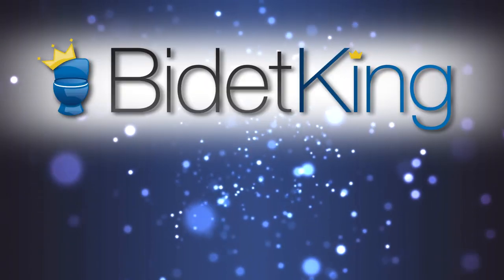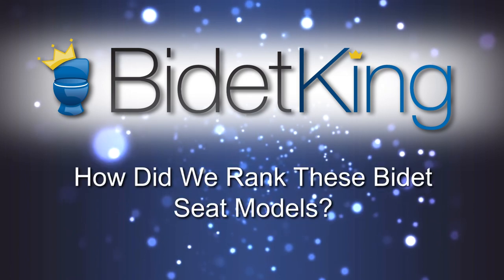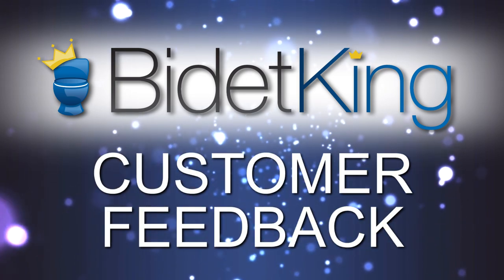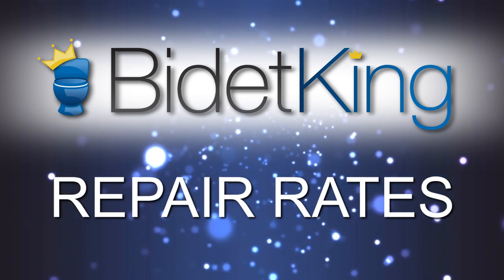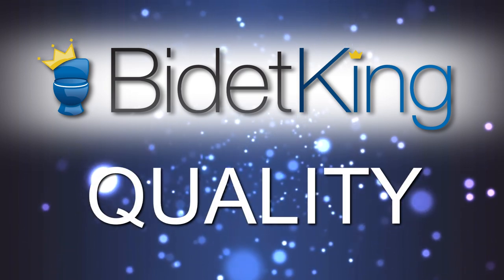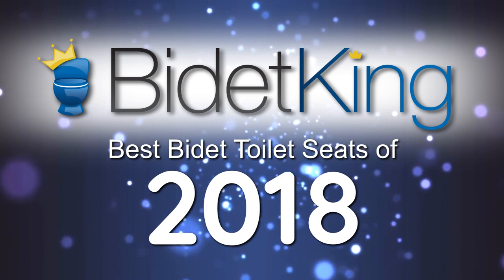Welcome to Bidet King's Picks for the Best Bidet Toilet Seats of 2018. How did we rank these bidet seat models? We combined customer feedback, our expert testing, reliability, repair rates, and overall build quality to choose our six favorites. Without further ado, the best bidet toilet seats of 2018.